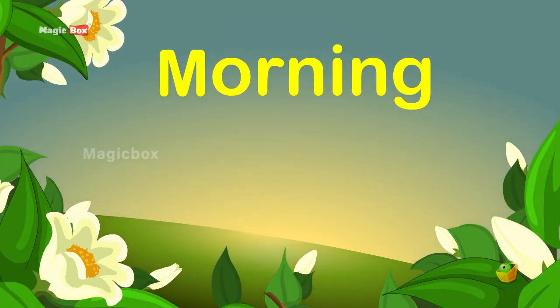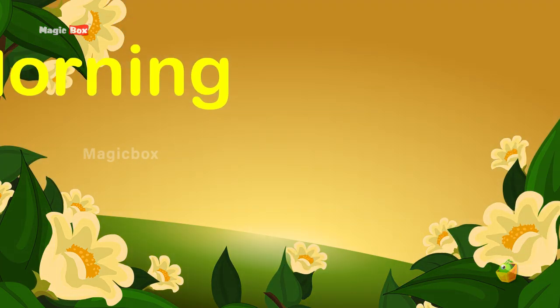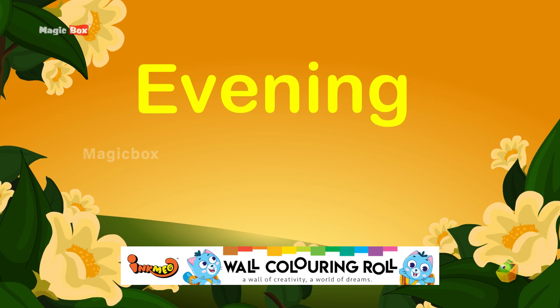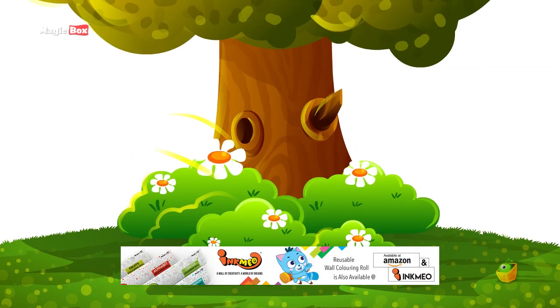A flower will look one color or one shade of that color when the morning sun hits it, and quite another color or shade if viewed in the evening or if planted under a shady tree.